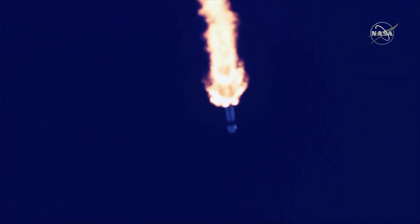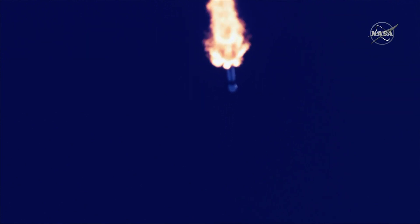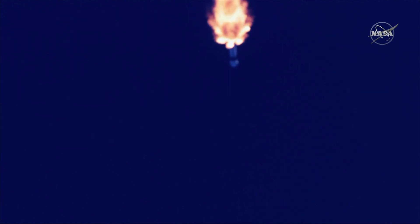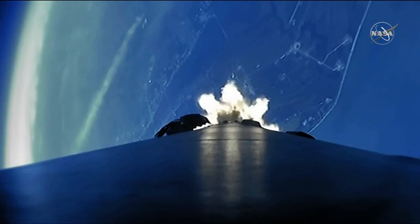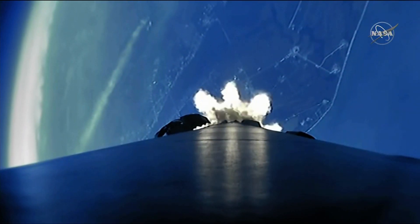Recovery AOS. That's a call for chilling the second stage engine.